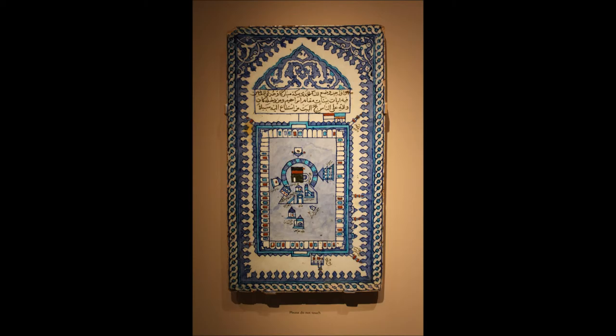Can you find any writing on this tile? There are three lines of writing above the mosque — it's in Arabic. They come from the holy book of Islam, the Quran. They say that Muslims must make their pilgrimage, or sacred journey, to Mecca.